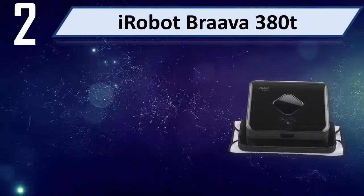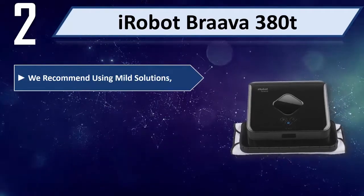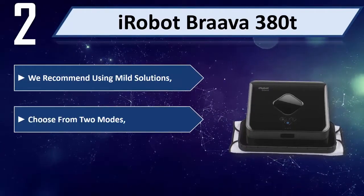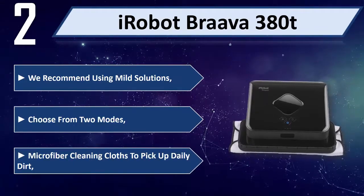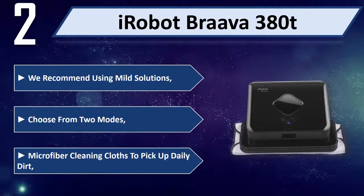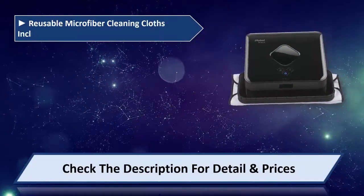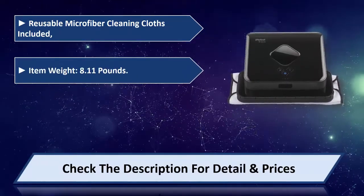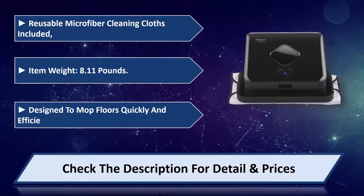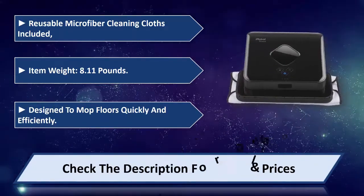Number 2: iRobot Braava 380T. We recommend using mild solutions. Choose from 2 modes with microfiber cleaning cloths to pick up daily dirt. Reusable microfiber cleaning cloths are included. Designed to mop floors quickly and efficiently. Please check the description for details and price.